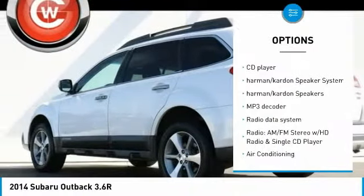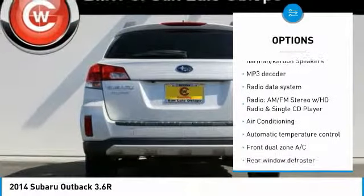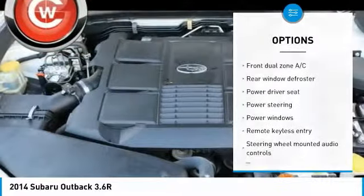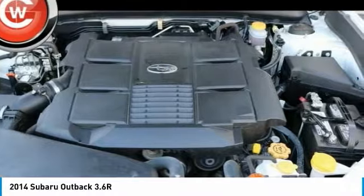Power passenger seat, traction control, air conditioning, dual airbags, power steering, four wheel disc brakes, center armrest, fog lights, heated front seats, trip computer.